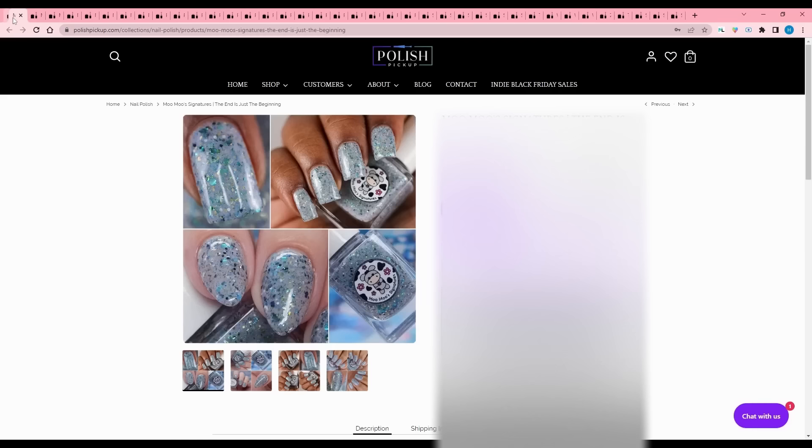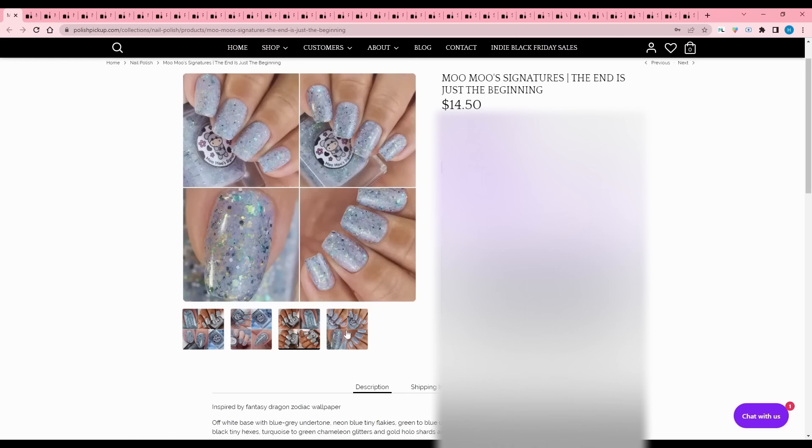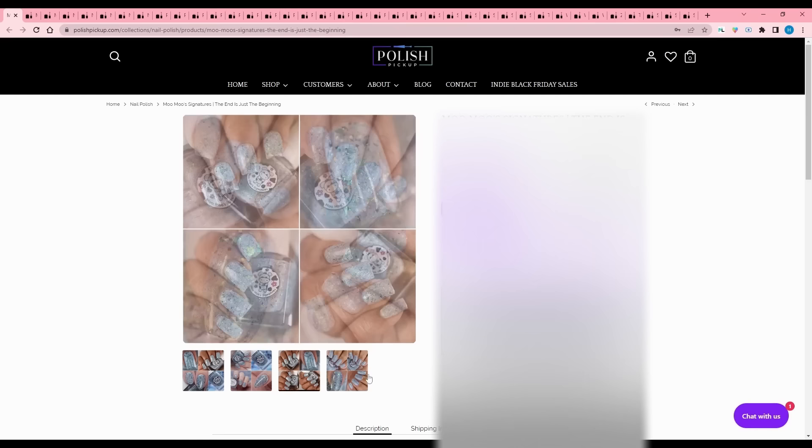Moomoo Signatures - The End is Just the Beginning, inspired by a fantasy dragon zodiac wallpaper. It's an off-white base with blue-gray undertone, neon tiny blue flakies, green to blue UCC flakies, irregular crystal gold flakes, white and black tiny hexes, turquoise to green chameleon glitters, and gold hollow shards and hollow shimmer. 200 available. It's too blue for my list this month, but I do like the green in this especially.